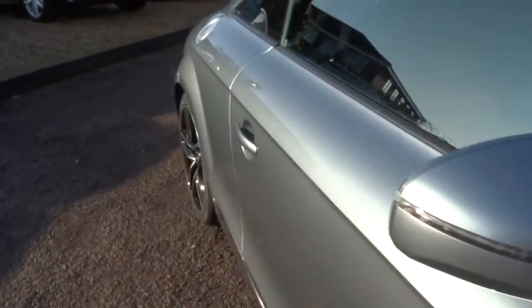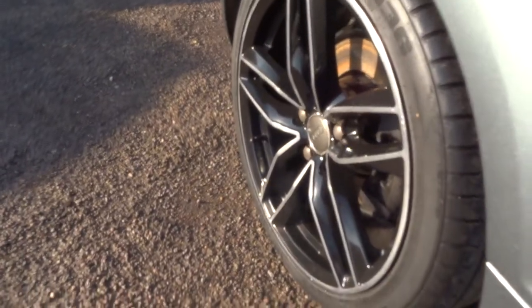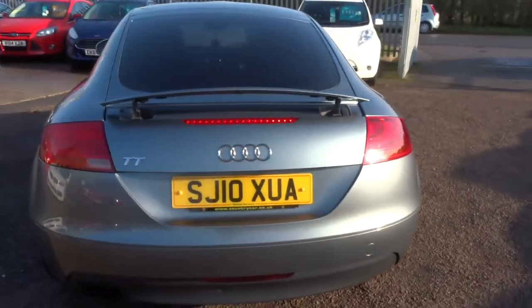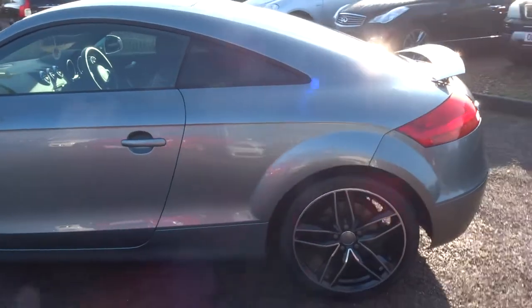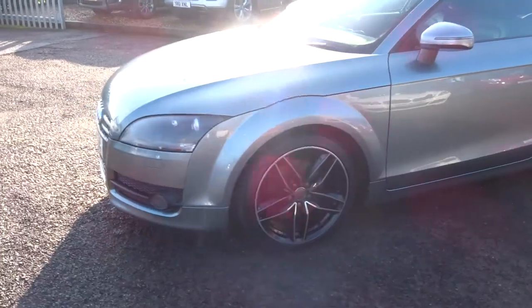The car has been maintained so well, especially with those gorgeous alloy wheels with the black gloss and the chrome on the outside of them. There's a rear spoiler — that's an automatic rear spoiler that comes up on its own at about 75 miles an hour. There is also a button on the inside which I'll show you.